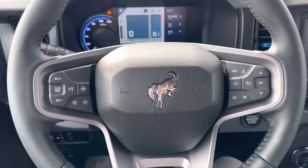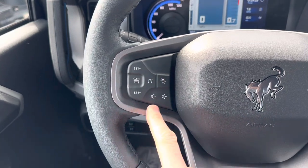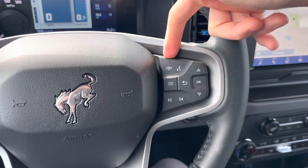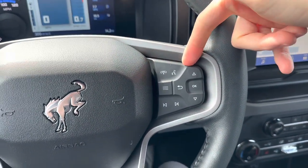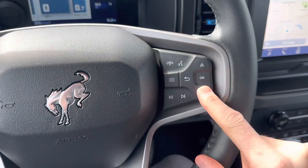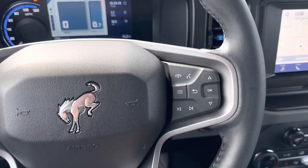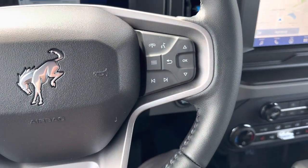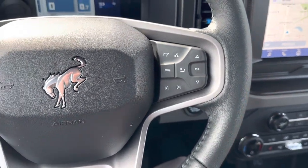Here on the steering wheel, on the left-hand side, you're going to get your cruise control options, lane-keep assist, and volume up and down. On the right-hand side, you get a button for your phone to answer or hang up a call, voice assistant, and buttons in the middle with up, down, and OK that correspond with the center screen. You also get skip forward and backward, or you can cycle between your radio preset stations.